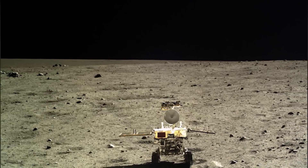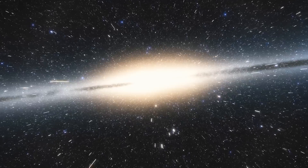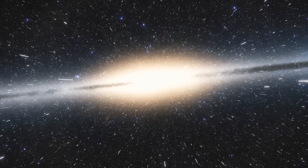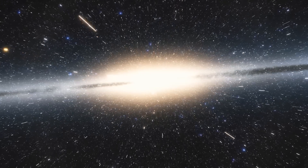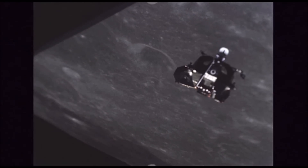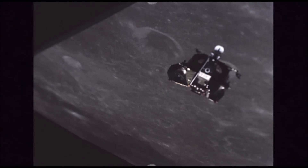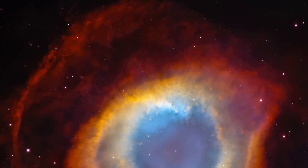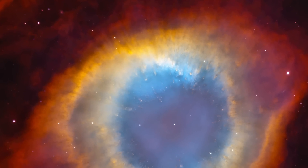The most prominent feature on the far side of the Moon is the South Pole-Aitken Basin, one of the largest and oldest impact craters in the solar system. Measuring about 2,500 kilometres in diameter and about 13 kilometres deep, this colossal crater provides valuable insights into the Moon's geological history. Studies of the basin have revealed unusual mineral compositions, suggesting that the impact might have been so powerful that it penetrated through the crust and into the mantle, offering a rare opportunity to study the Moon's interior composition.